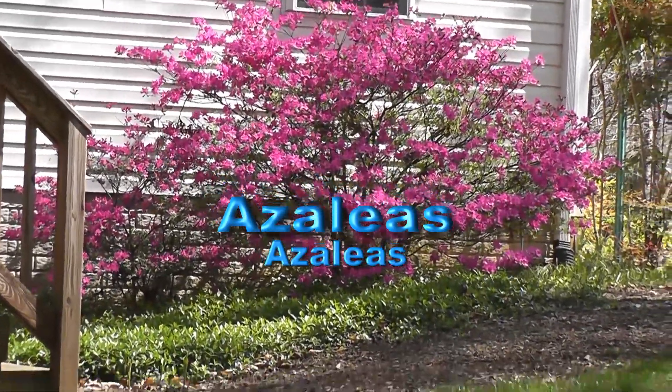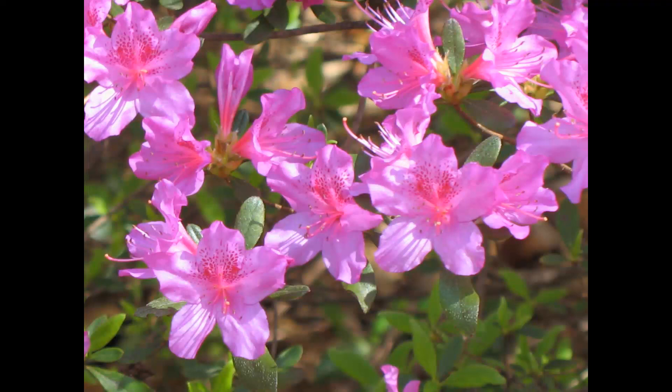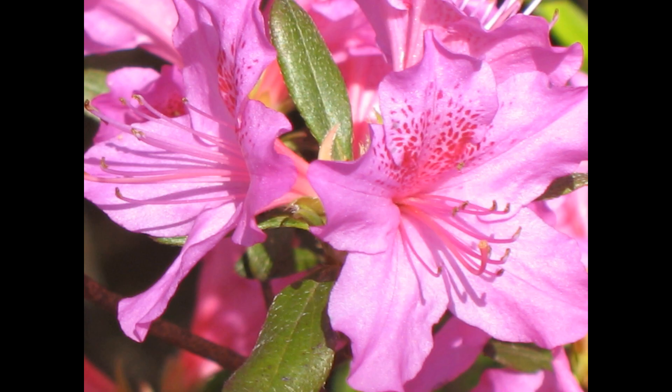Spring of 2012. We've got very beautiful lavender azaleas in the backyard, so I'm going to get some close-ups of them and then pan away — take a look and enjoy.